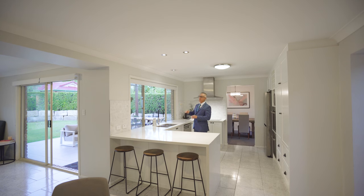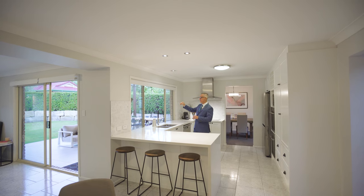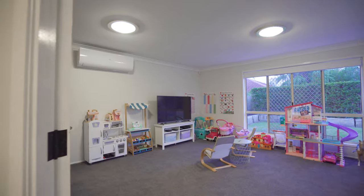In terms of the kids, you can keep an eye on them pretty well wherever they are, whether in the backyard, the patio, the family room, or through in the rumpus room.